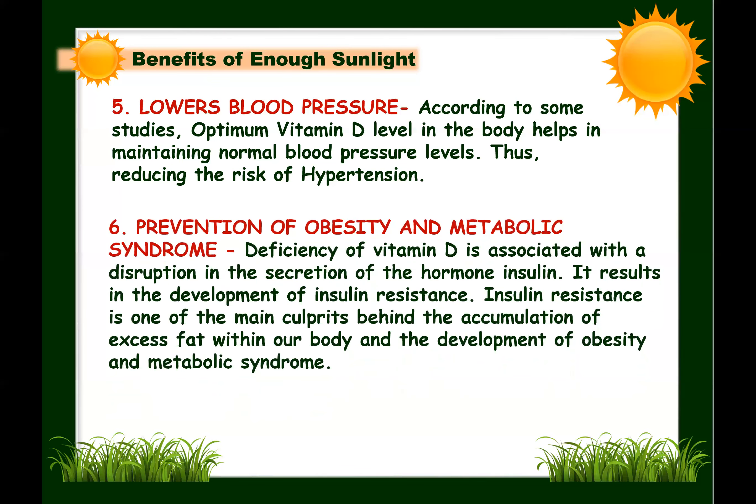Next: prevention of obesity and metabolic syndrome. Deficiency of vitamin D is associated with disruption in insulin secretion, resulting in insulin resistance, which is one of the main culprits behind accumulation of excess fat. This can lead to obesity and metabolic syndrome. Since 80 to 90 percent of vitamin D is formed through sun exposure, adequate sunlight is necessary. Normal vitamin D levels protect against insulin resistance and help prevent obesity and metabolic syndrome.